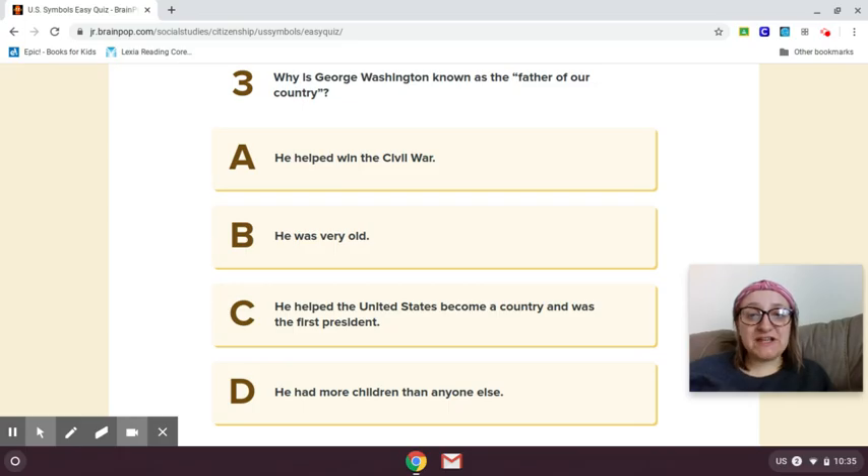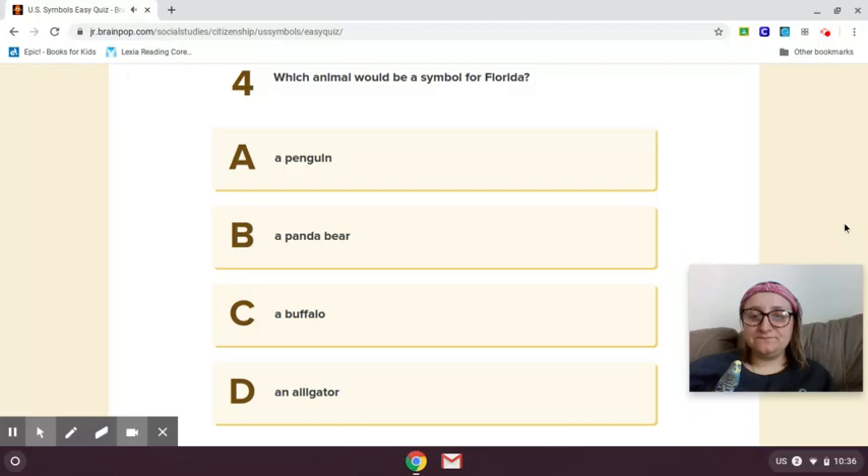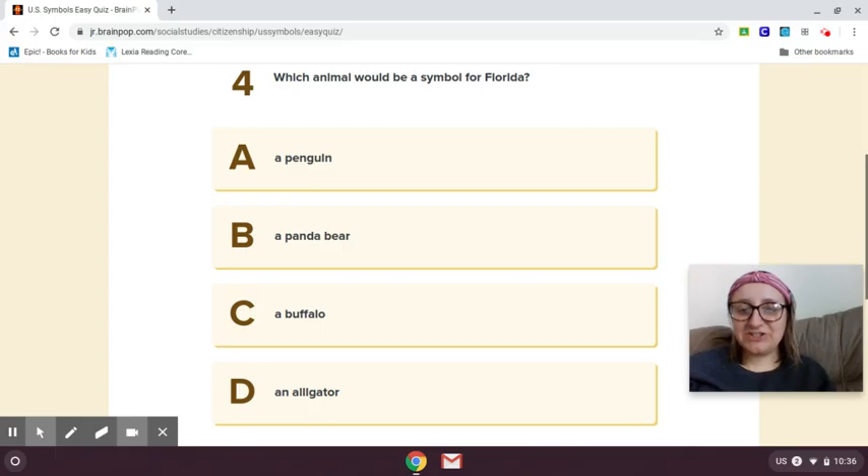Number three: why is George Washington known as the father of our country? He helped to win the Civil War, he was very old, he helped the United States become a country and was the first president, or he had more children than anyone else? Why do you think George Washington is known as the father of our country? If you guessed he helped the United States become a country and was the first president, you got it right.